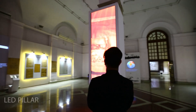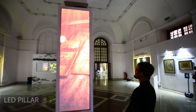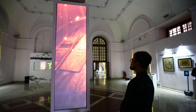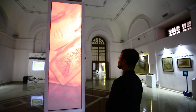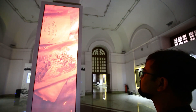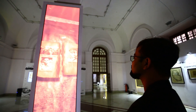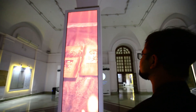The tour starts with a mesmerizing 12-feet-tall LED pillar capturing the essence of the entire exhibition in a nutshell. It gives a glimpse into the story, briefly explaining the sequence of events that took place. This colossal audio-visual pillar sets the stage for the Kashmir story to unfold.